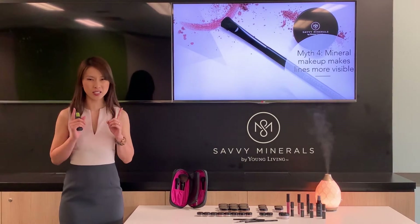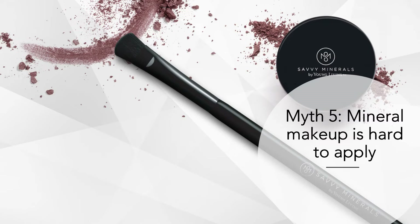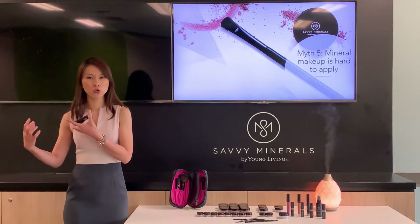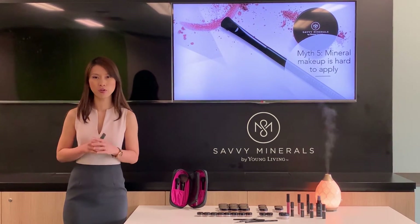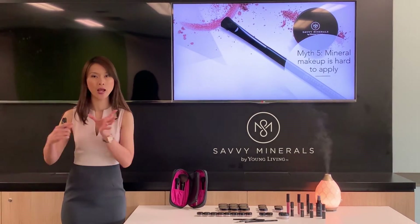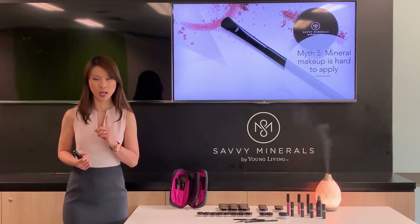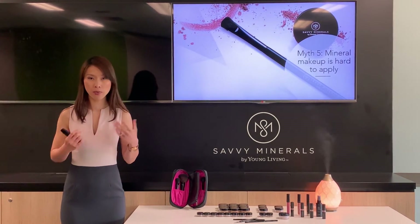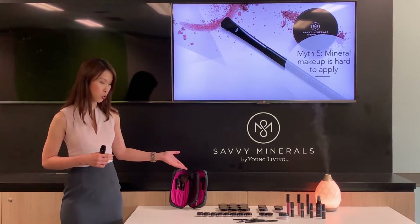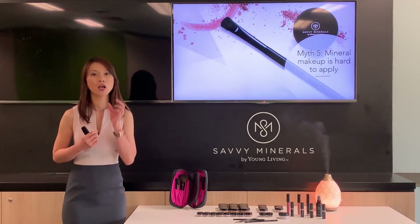Last but not least, myth number five: mineral makeup is hard to apply. If you're a regular traditional makeup user switching to mineral makeup, yes, the application method is a little different — but it's definitely not tough. With mineral makeup you can use a brush, a puff, or even your fingers to apply.